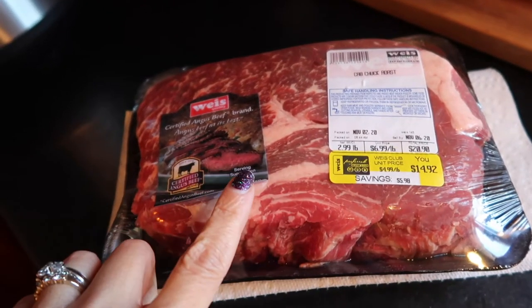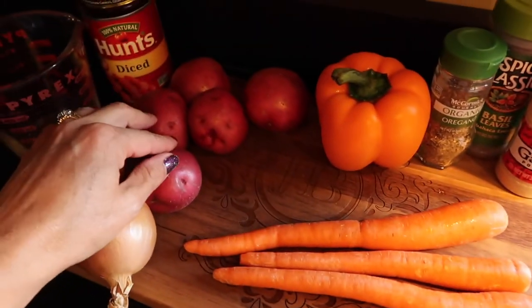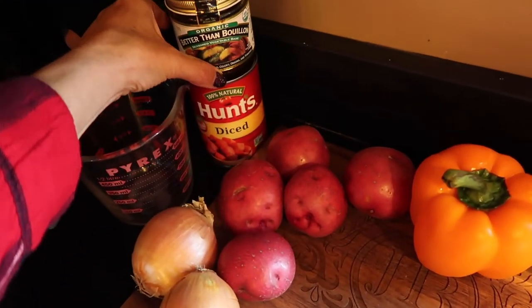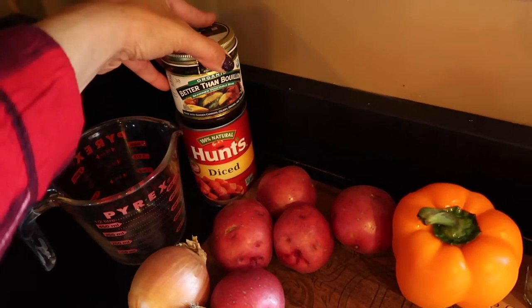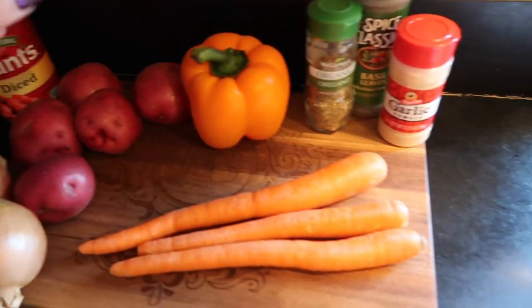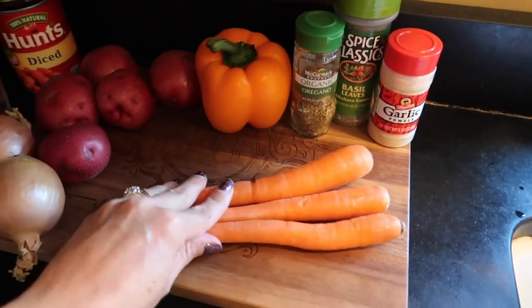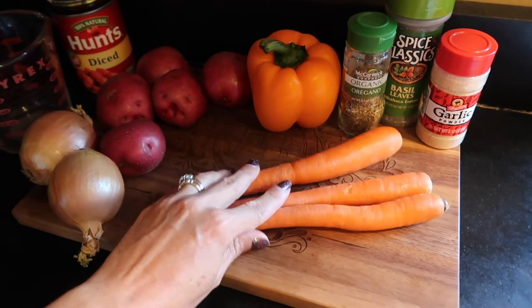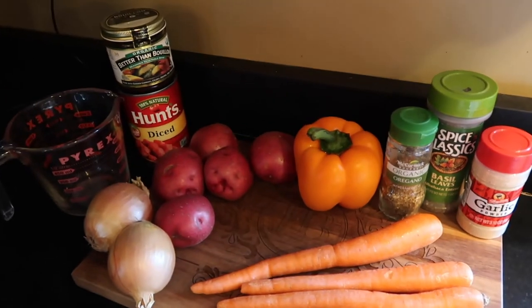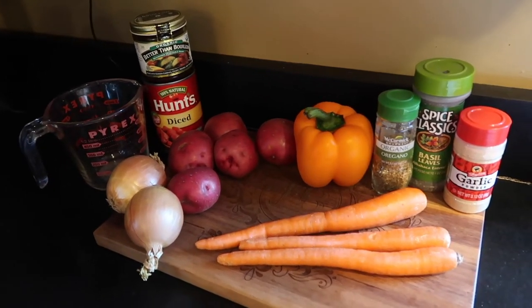I have some chuck roast — about three pounds. I'm using carrots, red potatoes, two onions, an orange pepper, a can of diced tomatoes, and I'll be making about two to three cups of vegetable broth — I have to wait and see how much liquid we have in the pot. We also have some oregano, basil leaves, garlic powder, and three carrots. I'm going to chop everything up, put the pot roast in, throw in all the other ingredients, and cook it on high for about four to five hours.